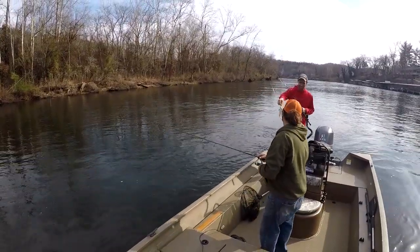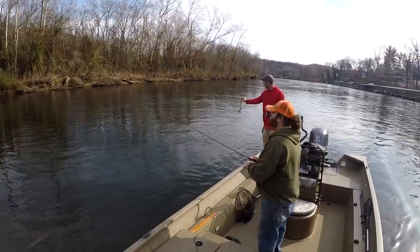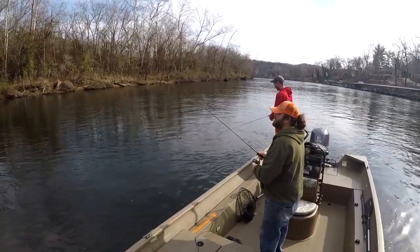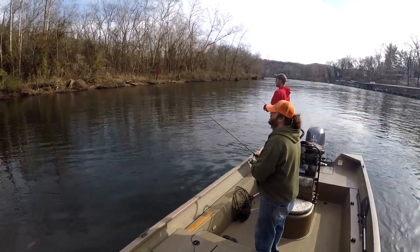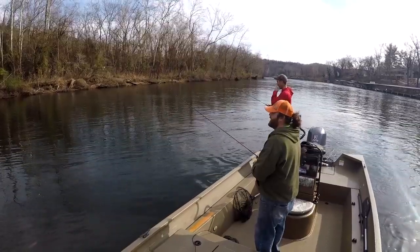Nice, another one! I love the green they have — it's such a pretty green. Just barely visible in the right sunlight, it's pretty. I love the anchor mode on this trolling motor — isn't it handy?